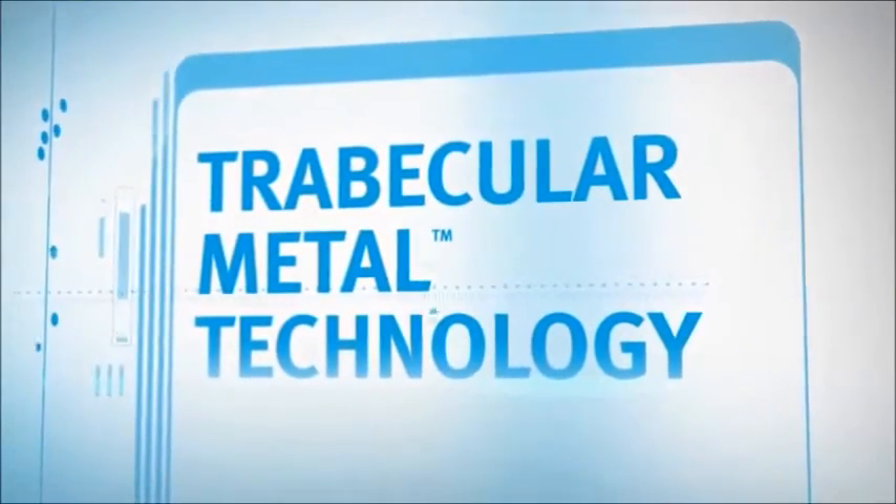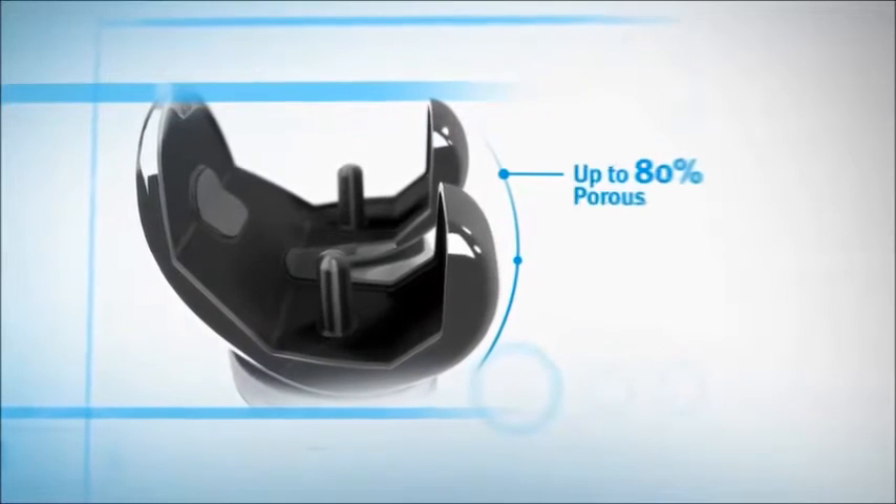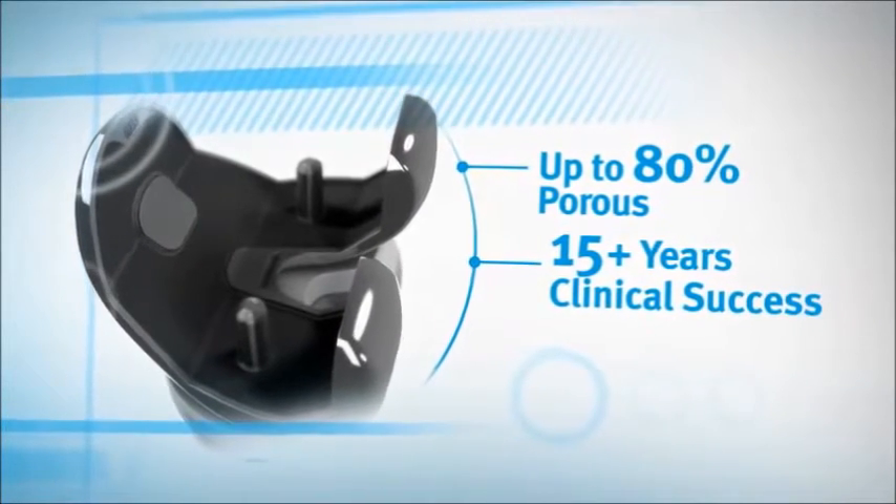Trabecular Metal, the most clinically proven porous fixation technology, is available on every compartment, creating the ultimate all-porous primary knee.